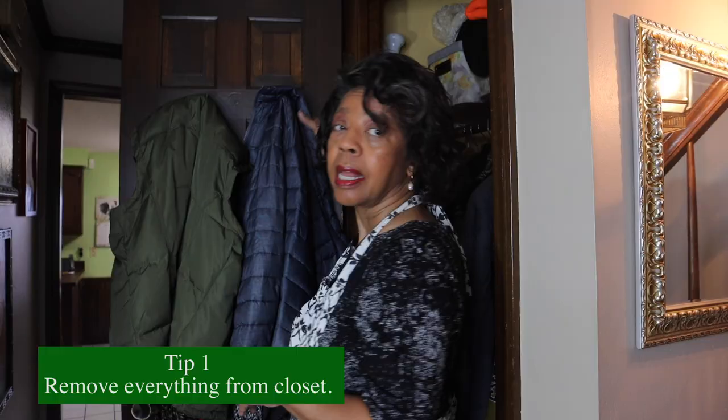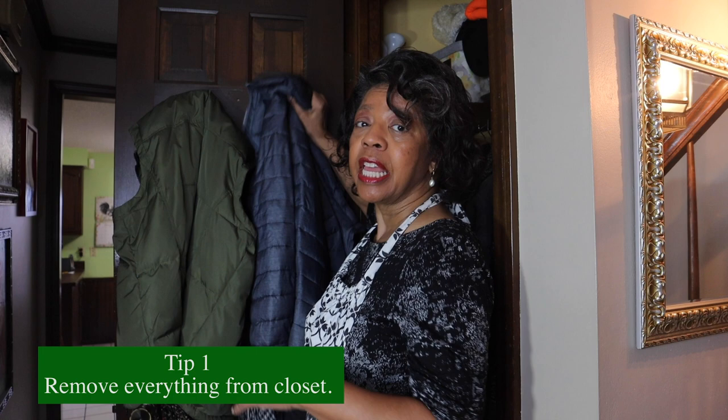This video is brought to you by Apron Diva — pretty and practical. We believe that an apron can be a homemaker's best accessory. Visit us at www.aprondiva.com.